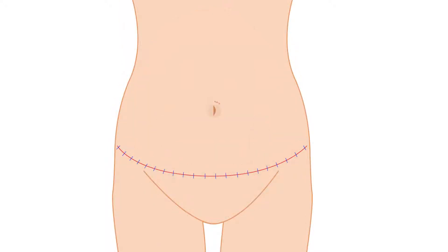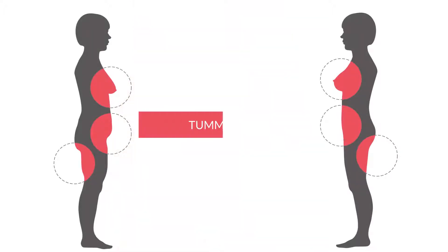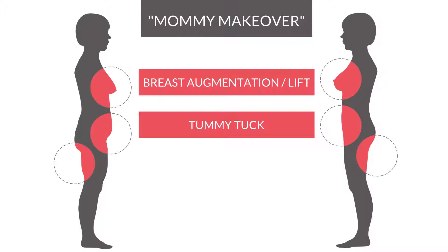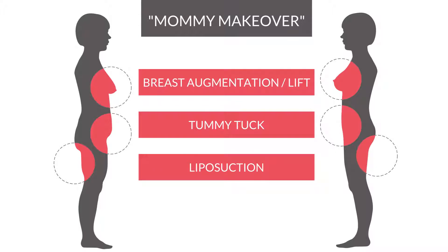A small scar is often necessary around the umbilicus or belly button. Often, a tummy tuck is done as a combined procedure, such as a mommy makeover, with a breast augmentation or breast lift, as well as liposuction of the hips and thighs.